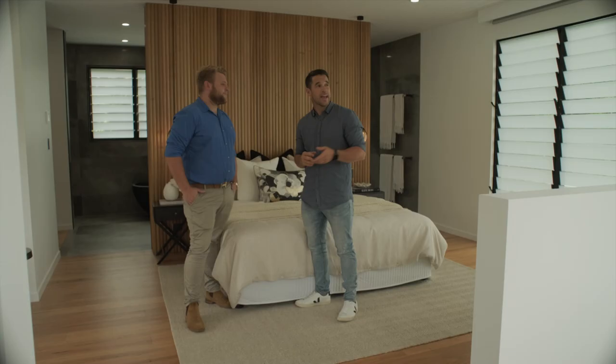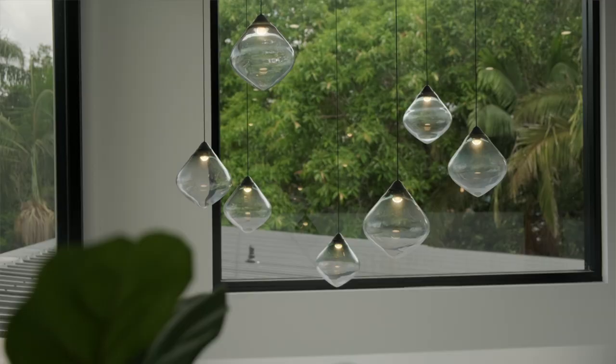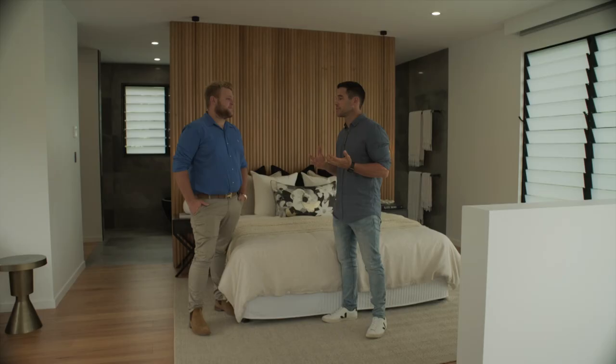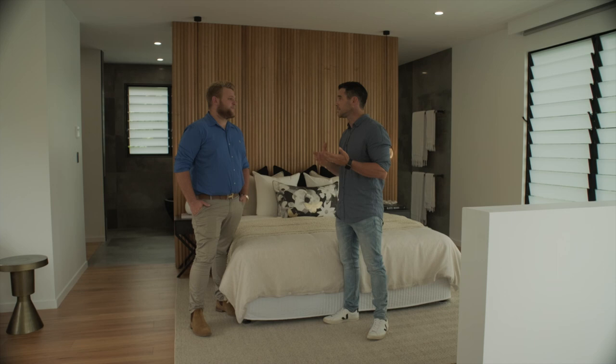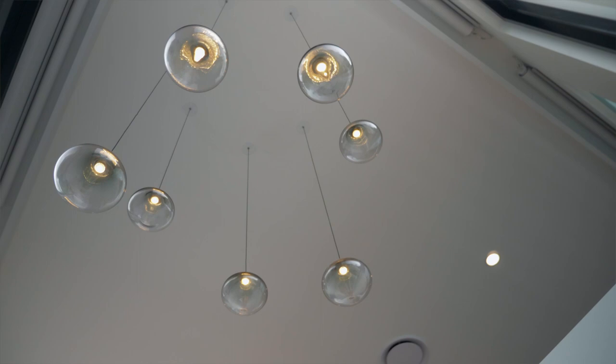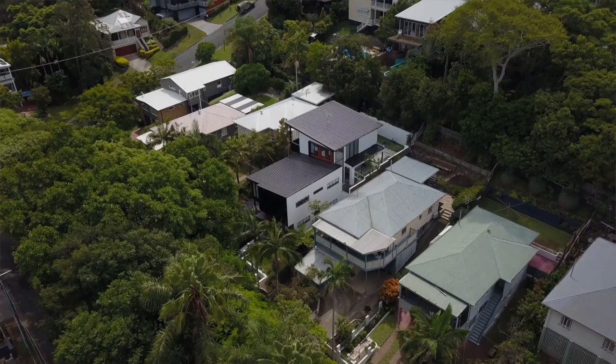Something I love throughout this home is the choice of lights — you've got these amazing pendants here and that one over the stairwell. The sparky wasn't impressed when we sprung it on him at the last minute. But in all seriousness, the lighting design can definitely make or break a home. The feature pieces make a big impact and we try to get handmade features so no one else has them — unique and special.